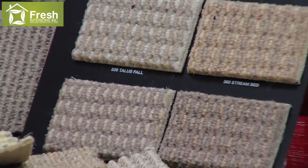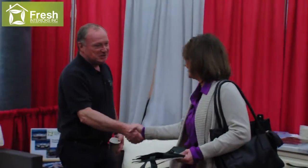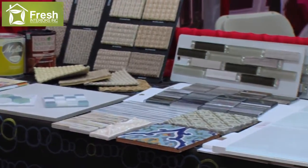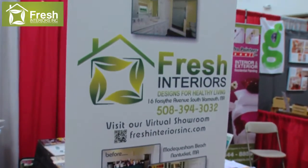We do lots of products for the interior designs of homes and businesses and introduce some eco-friendly products, whether it be paints, cabinetry, countertops, tiles, and that type of thing.